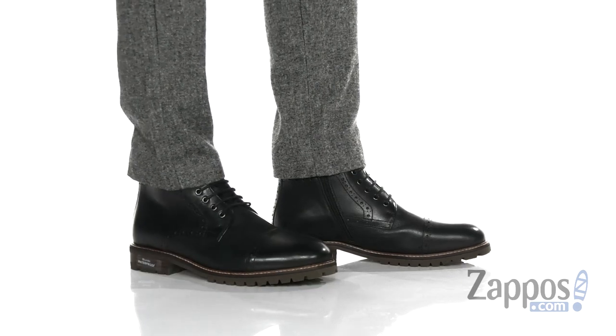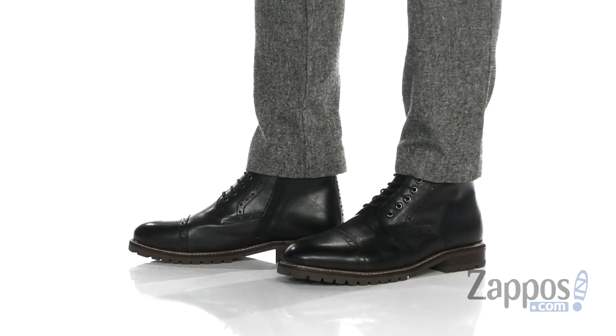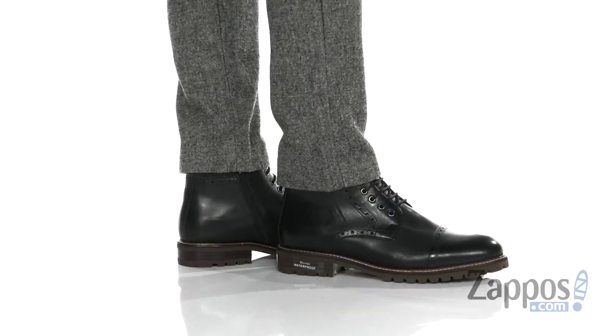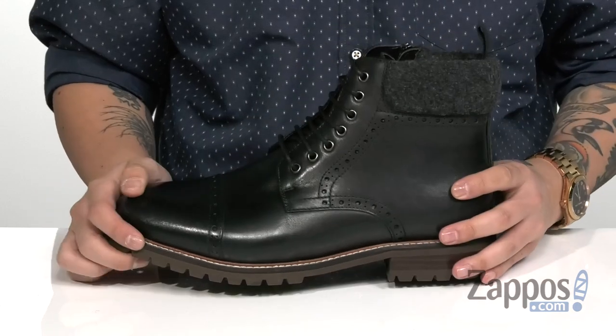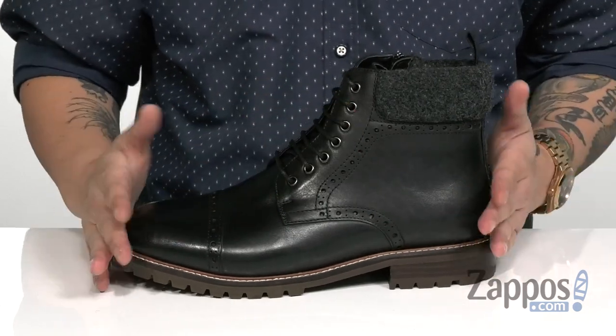Hey, it's Andrew from Zappos and this is the Katelyn Waterproof from Blondo. This stylish boot features a smooth and durable leather upper. I love the cap toe detailing along with brogue accents throughout for additional style. A traditional lace-up design provides a secure fit around the foot and a waterproof construction to keep your feet dry and comfortable.